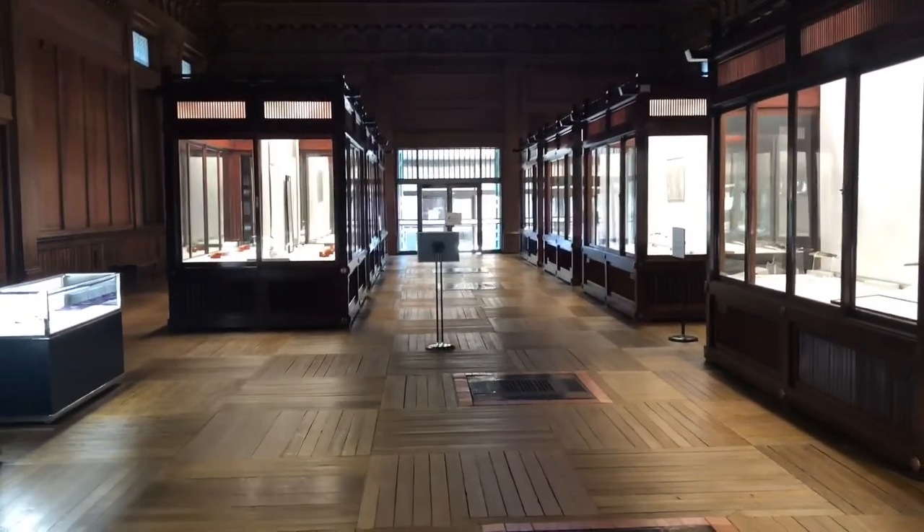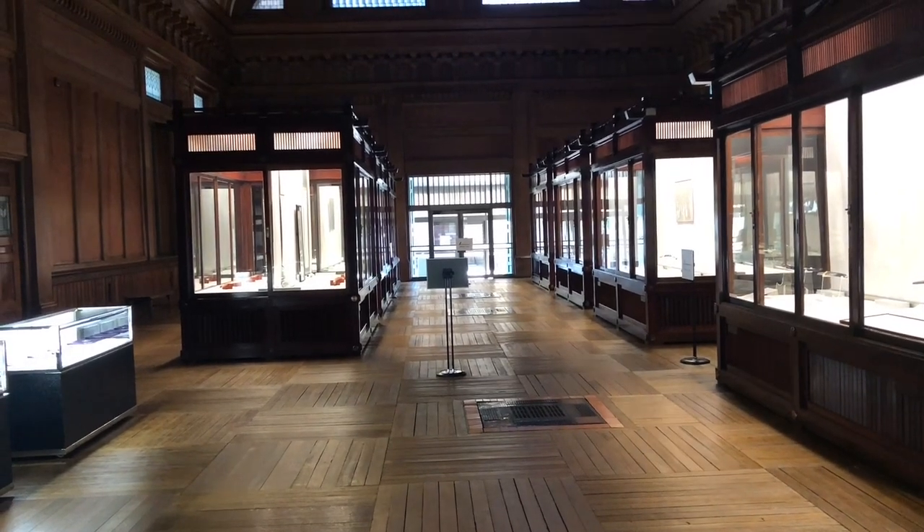So we look forward to seeing you at the exhibition at Meiji Shrine treasure house.